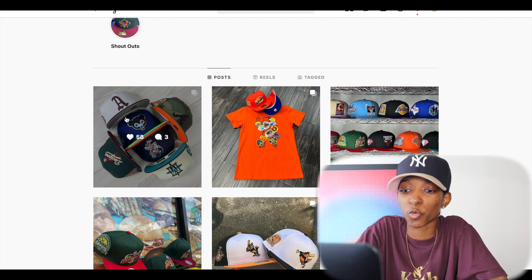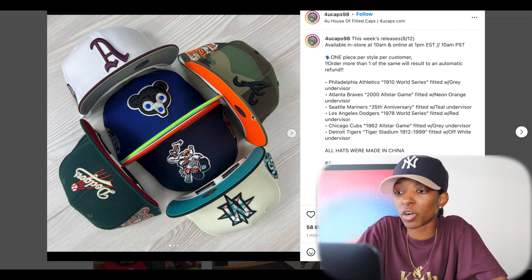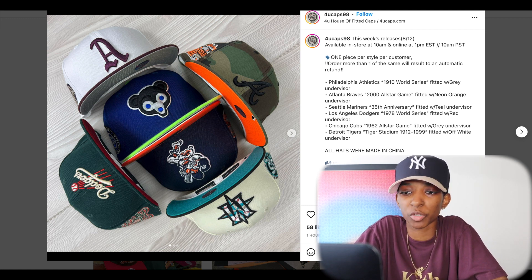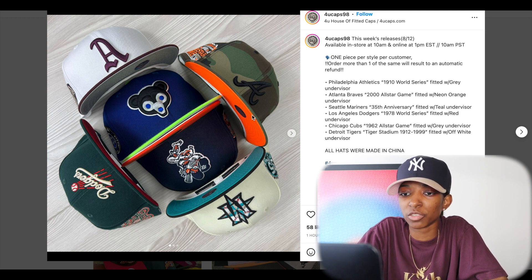Now we're going to move on to For You Caps. They also have a little lineup prepared, dropping August 12th. To start off, we have that Philly Athletics. It looks like a white crown, maybe a dark purple or deep maroon — looks more like a purple to me, so I'm just going to go with that. Dark purple on the top bill and accents, front logo, gray UV. It's clean.